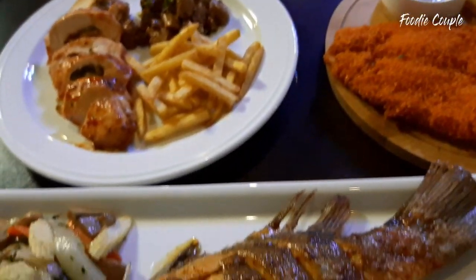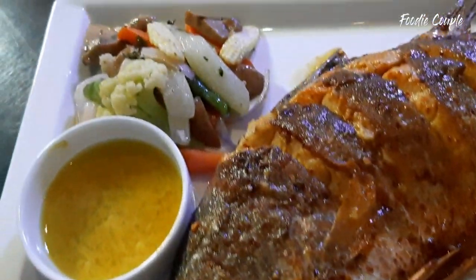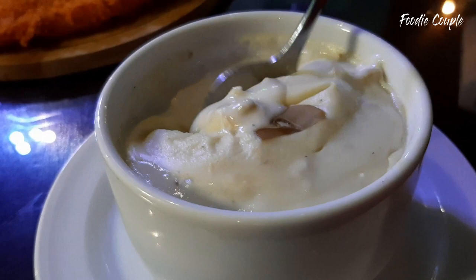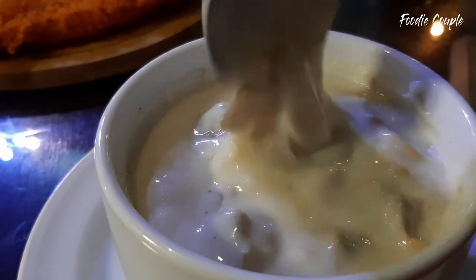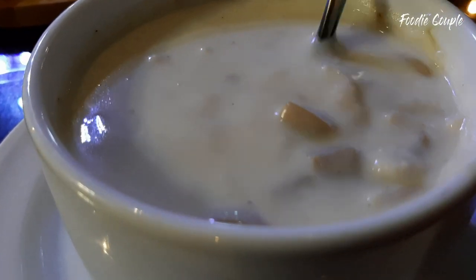I am going to show you all the food that I ordered. This is chicken mushroom cream soup, fish and chips, stuffed chicken with mushroom, and red snapper. Let me show you the chicken mushroom cream soup. I am going to taste the chicken and mushroom soup. It is a very good taste. The soup is very good, the chicken and mushroom are good.